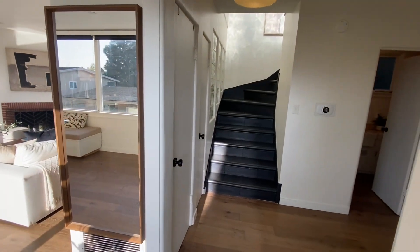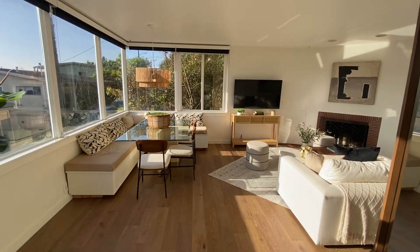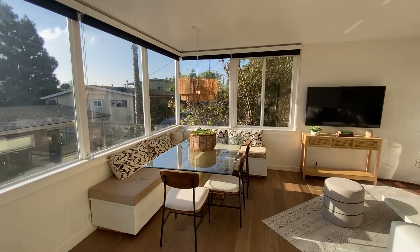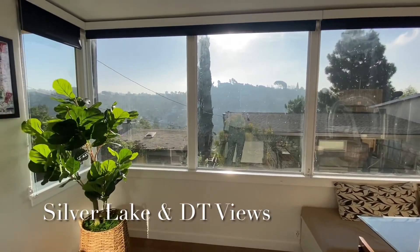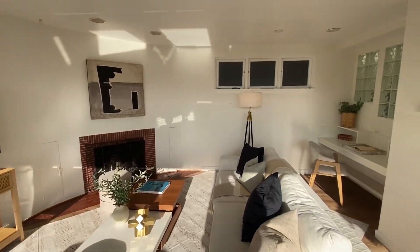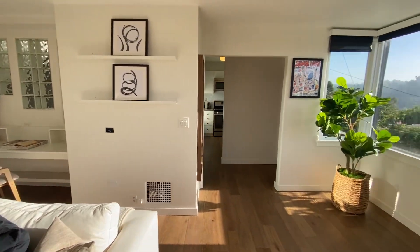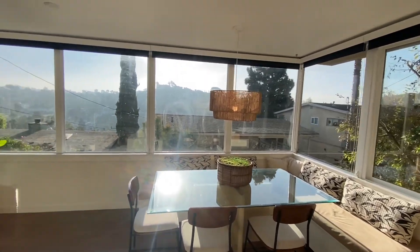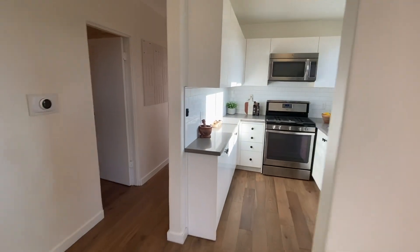As we enter in, we have the entryway here, really nice updated floors, huge picture windows. Look at that view. We have the fireplace, built-in office area over there. This is the morning sun, so when the sun gets a little higher you'll have even better views.